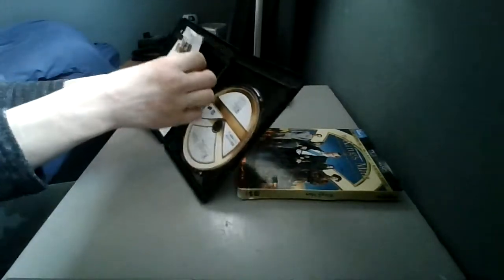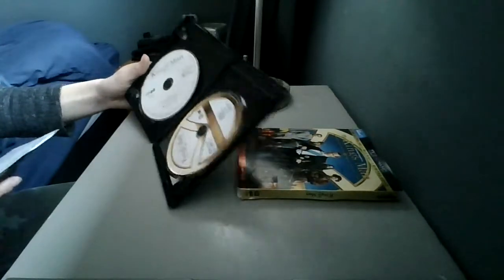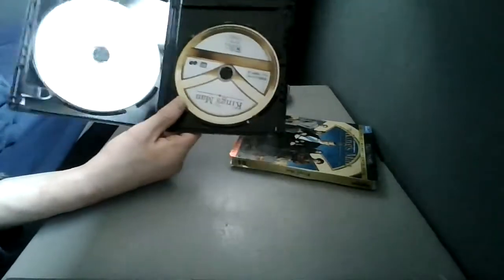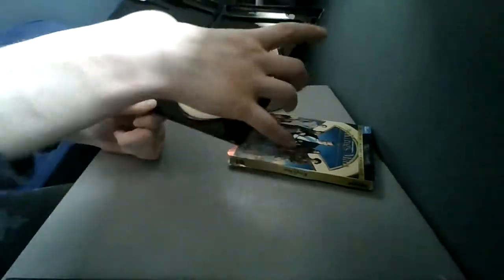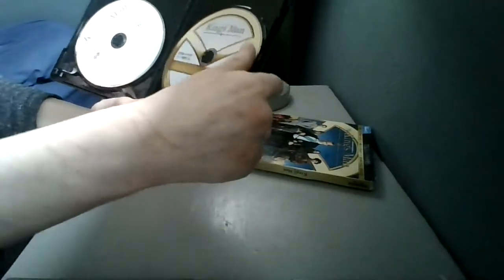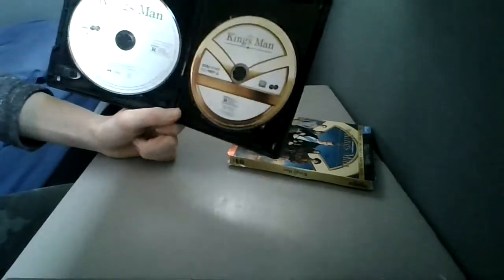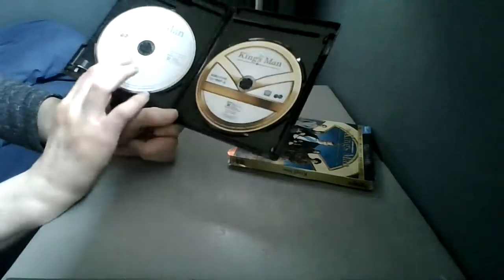I'm going to unwrap this now. The 'Only at Walmart' exclusive includes bonus features, though there's no separate bonus disc — the bonus features are on the disc itself. Here is the 4K disc with the Kingsman logo on it, and there's the rating right there. And here's the plain Blu-ray disc as well.